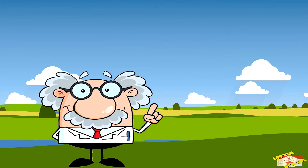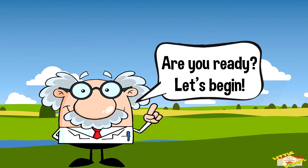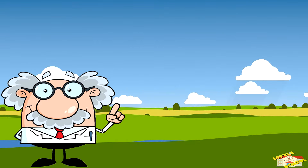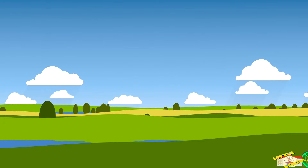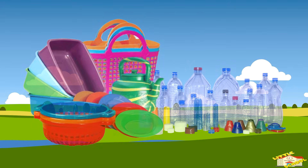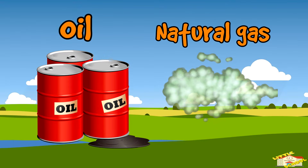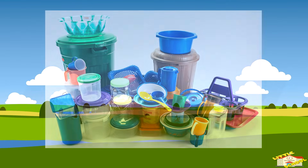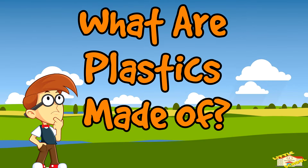Hey kids, in today's video we will be learning about plastics. Are you ready? Let's begin. Plastics are man-made materials that can be shaped and molded into many different forms. They are made primarily from chemicals derived from oil or natural gas. Plastics are used in countless everyday products. They are versatile, durable, and low cost.